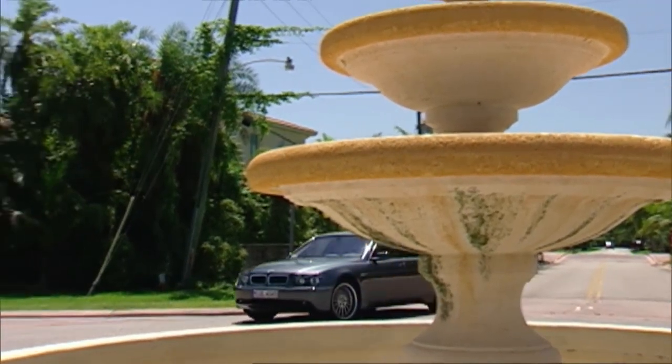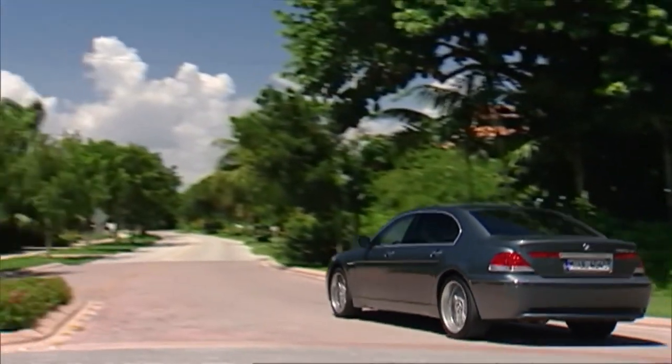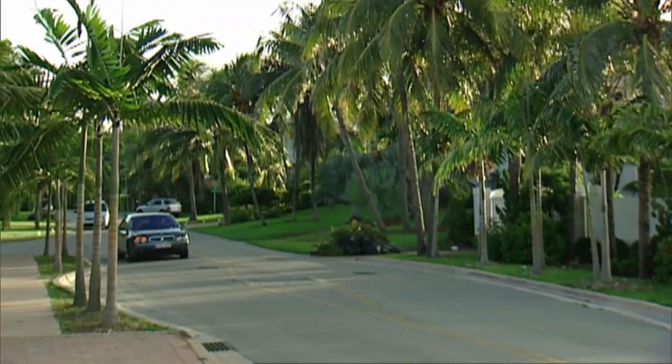If you want to feel like a boss, the BMW 7 Series is the perfect car for you. Not only does it have a powerful engine, but it also has a sleek design that will turn heads. Just be careful not to let the power go to your head — we don't want you getting any speeding tickets.